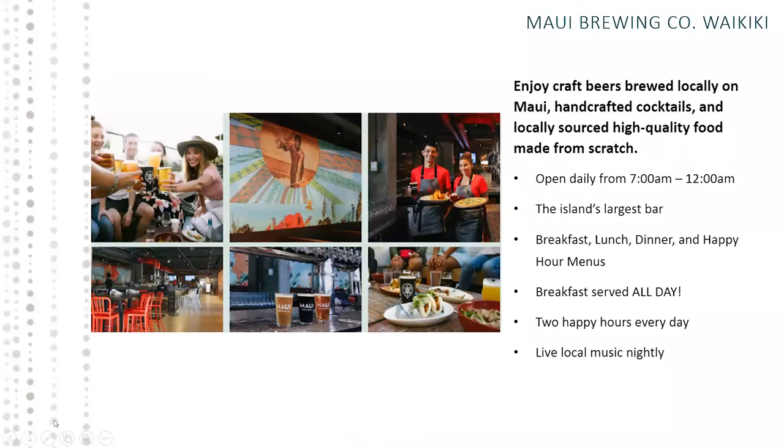Maui Brewing is open from 7 to midnight. We have the island's largest bar, serving breakfast all day with live local music each night. It's just a really fun, vibrant place to be — we're in the heart of Waikiki, in a really cool location.